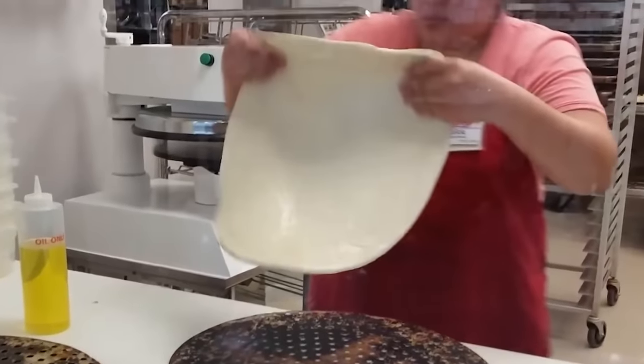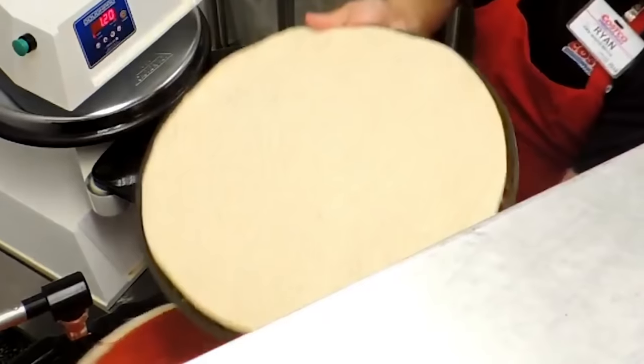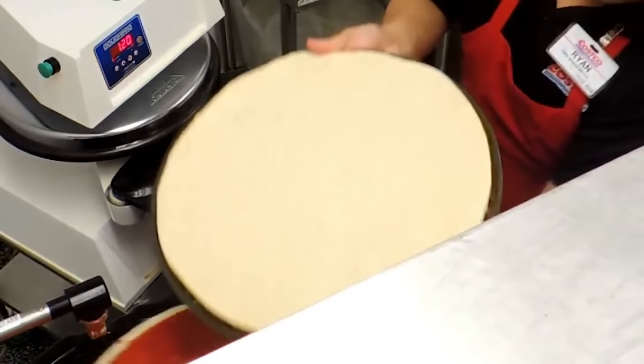One Costco supervisor bragged on Quora, saying, 'We never shortcut the ingredients. Everything is measured to a standard. Every Costco pizza you get should have the same amount of sauce, cheese, and toppings.' So how do they manage to ensure that each and every pie is so perfect? In a word: robots. The dough is placed onto a machine that effortlessly presses the blob into a nice even circle, guaranteeing that it's not overworked.